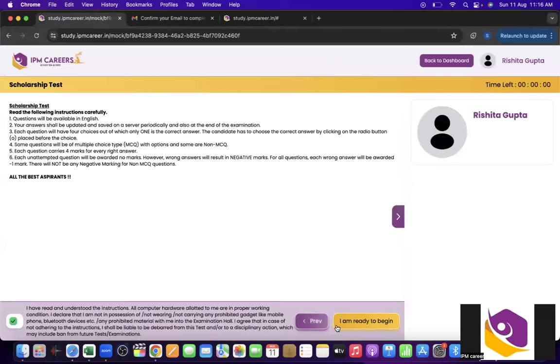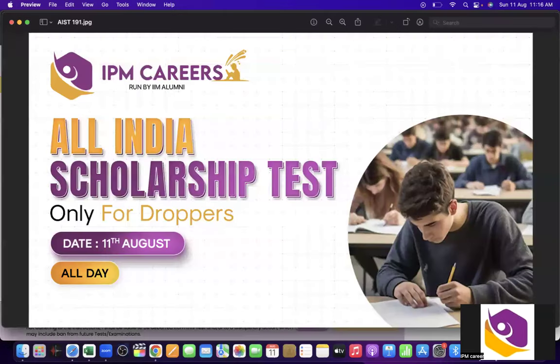This is the process, and here you are ready to begin. I hope it was helpful to understand how you have to appear for the scholarship test. Thank you so much everyone, and all the very best. In case you are facing any query or issue, you can ping us on the number given in the comment section and we'll be there to help you out.